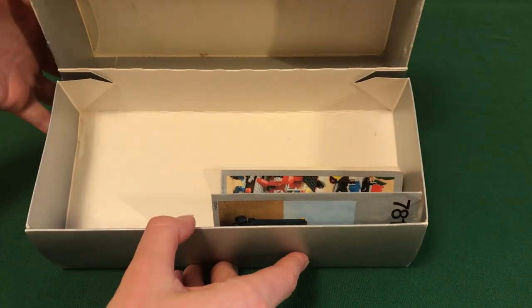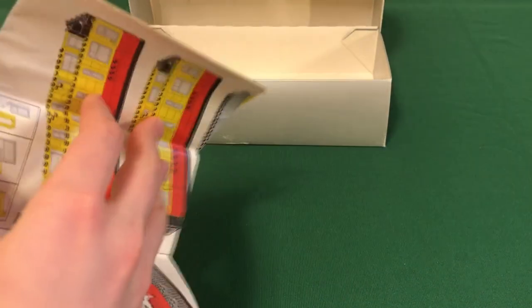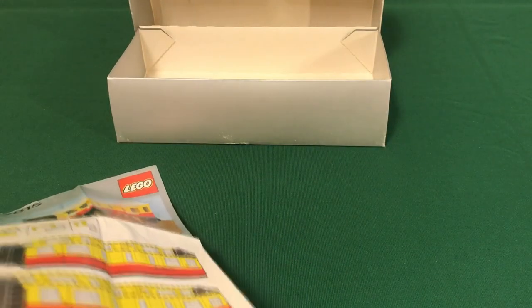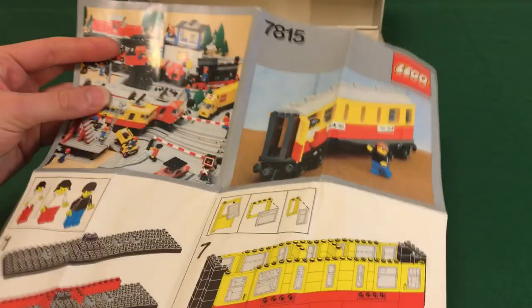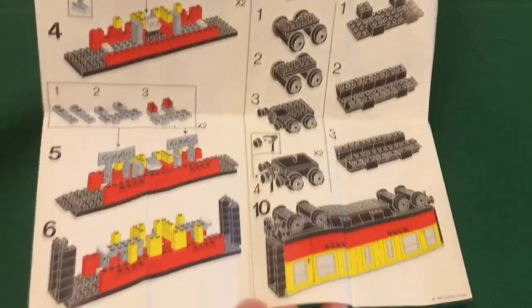Inside the box you can see there's just a simple set of instructions. These are the fold-out type for supplemental wagons, and they have the directions for the set and the short carriage alternate model. They fold out to a pretty big size and you can see all the instructions.